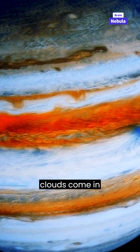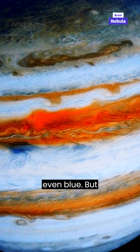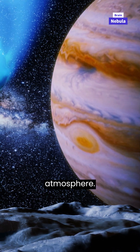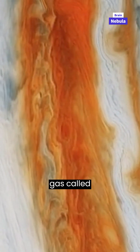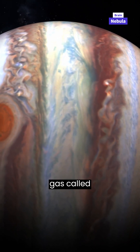Jupiter's clouds come in a variety of colors, like red, orange, yellow, and even blue. But what causes these beautiful colors? It's all thanks to something called chemical reactions happening in the atmosphere. Different chemicals in Jupiter's atmosphere interact with sunlight, creating colorful reactions. For example, the reddish color comes from a gas called ammonia, while the bluish color is caused by a gas called methane.